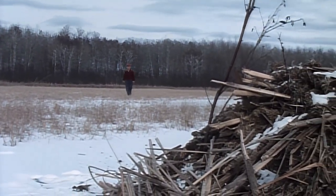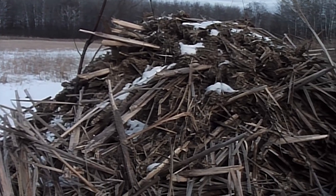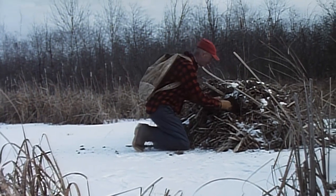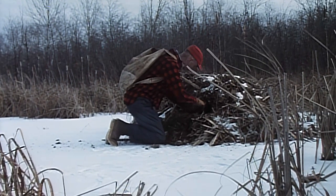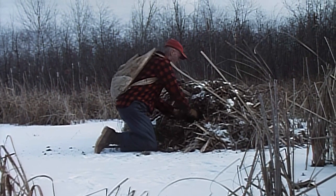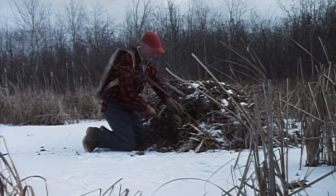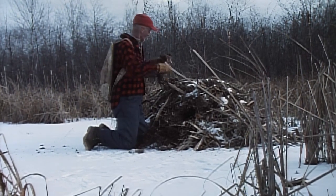The next morning, the trapper returns to collect his catch. Muskrats are trapped not only for their fur, but also as food. Their meat is often marketed under the names marsh hare or Chesapeake terrapin.